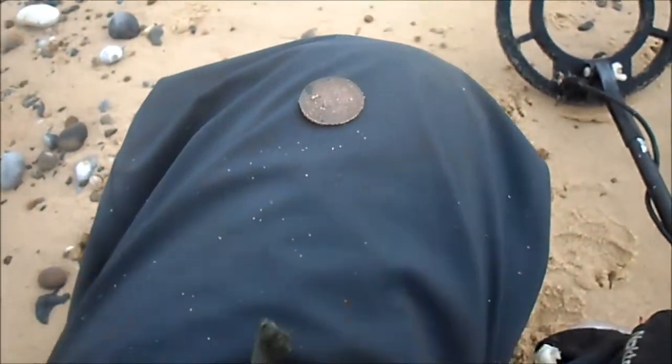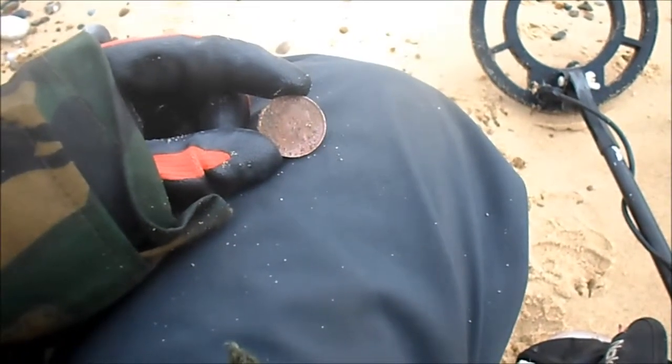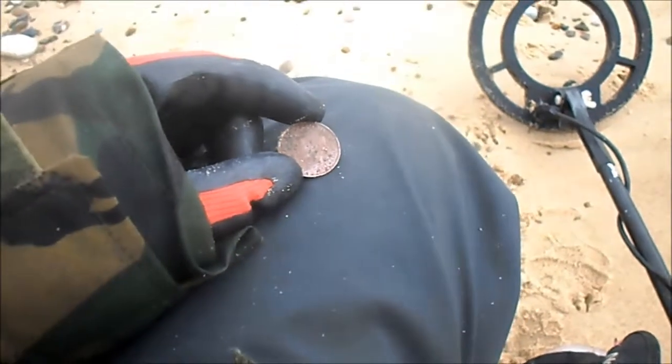This ain't nothing great, just a worn out ship's halfpenny. George the 6th — possibly George the 5th. Yeah, George the 5th. Maybe.